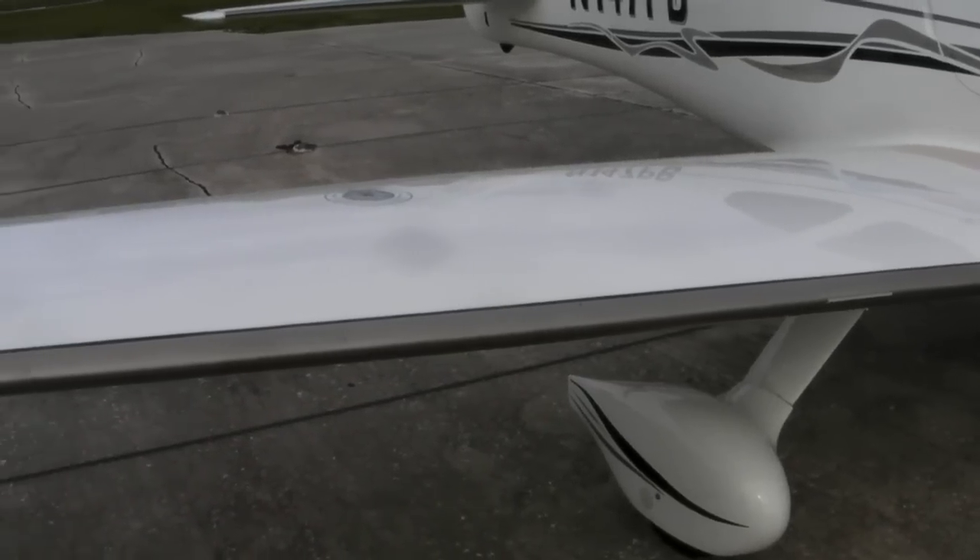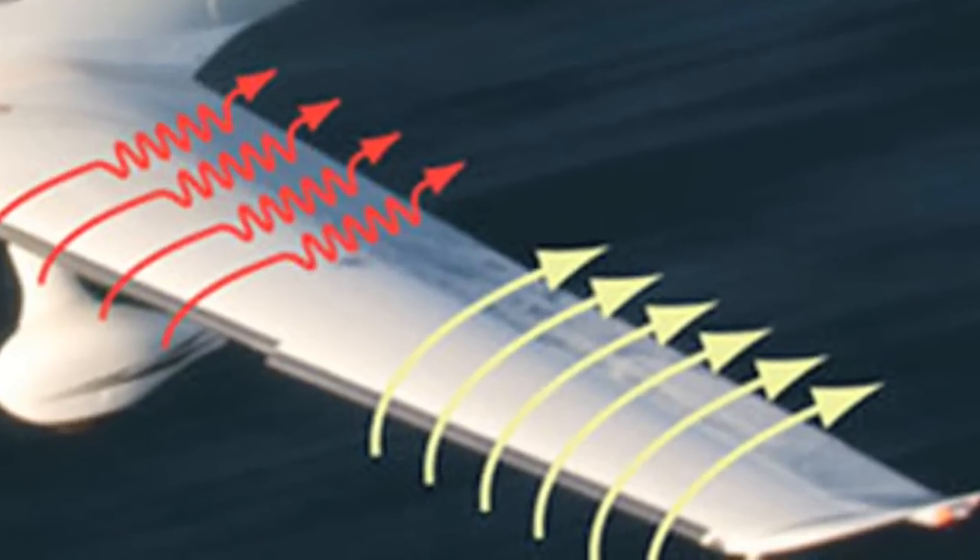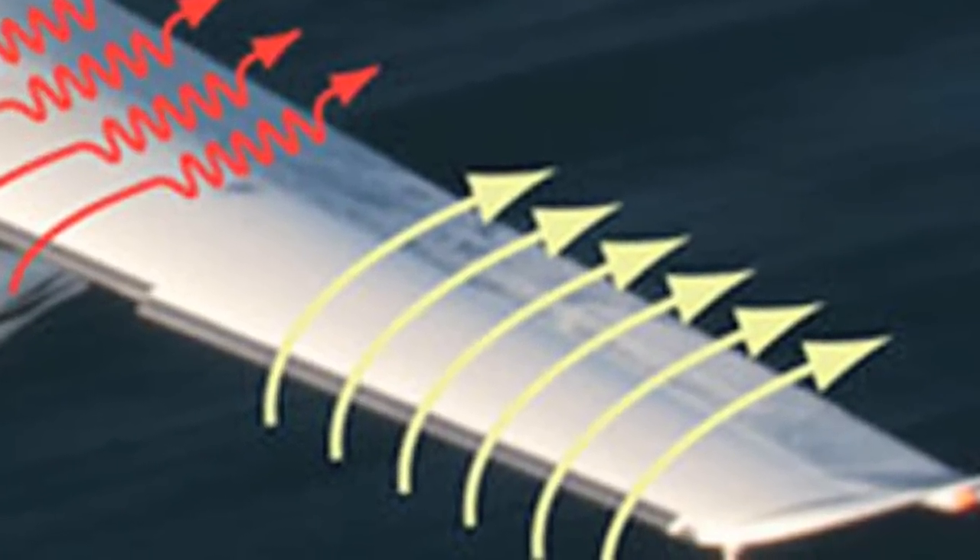And that's what this split leading edge does. Cirrus' idea was to build in a slightly lower angle of incidence on the outer panel than on the inner panel. The effect of this is that the inner panel stalls first, the outer panel continues to fly and you maintain roll control with the ailerons.